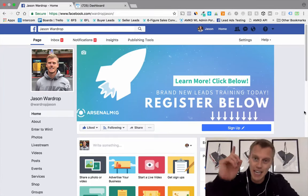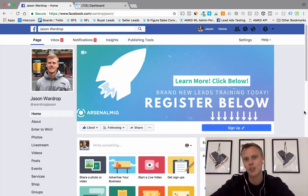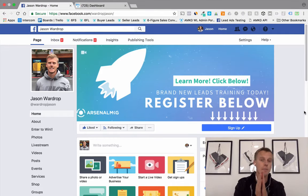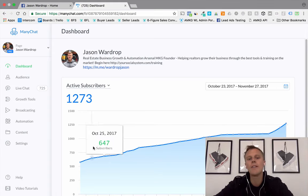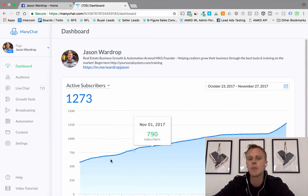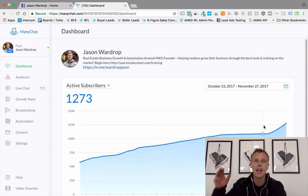What's up you guys, Jason Wardrop here. Today I'm going to show you how to get your first 1,000 MiniChat subscribers to build your business. Over the last month or so we have had a massive steady incline — we've almost tripled in the last 30 days. I want to show you guys how to get your first thousand subscribers using a lot of free techniques.